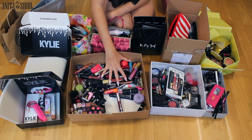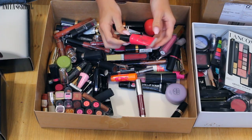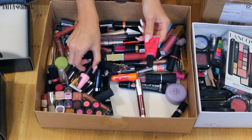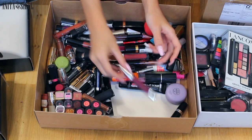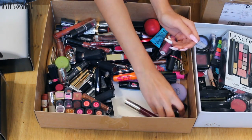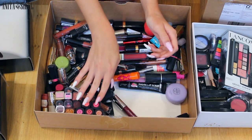Let's start with the lipstick. The first thing I see that I don't use at all anymore are the H&M lip tints — these I'm going to throw away. Here I have Lumine, Avon, a lot of Avon. I love their lipsticks.